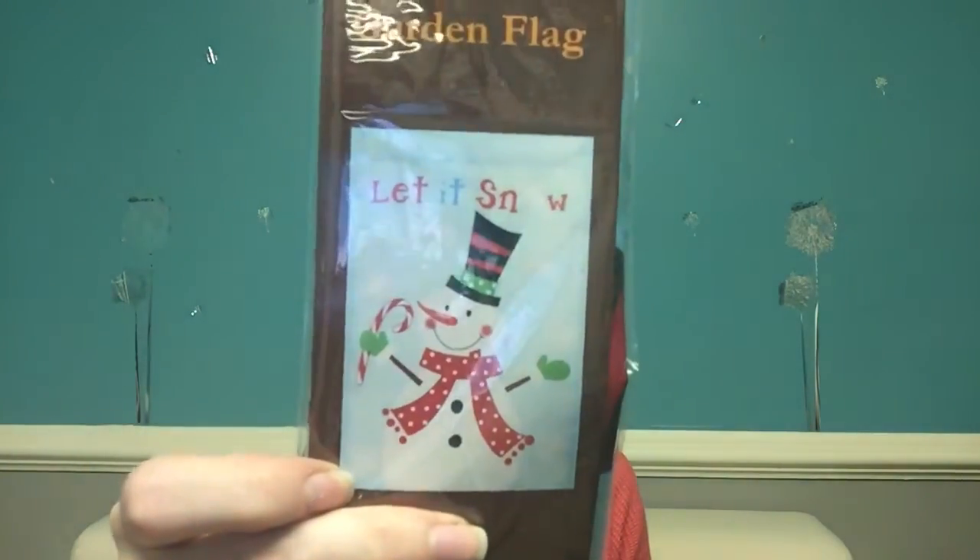I go to Dollar General mostly for garden flags — you can get them for like one or two dollars. I was looking for a fall or Halloween one. They had cute Disney ones with Pooh Bear trick-or-treating and Mickey Mouse, but I don't have little kids. I asked the girl if they had any Halloween or fall ones and she said everybody got them in August. So I grabbed a Christmas snowman one since I didn't have a Christmas flag yet.